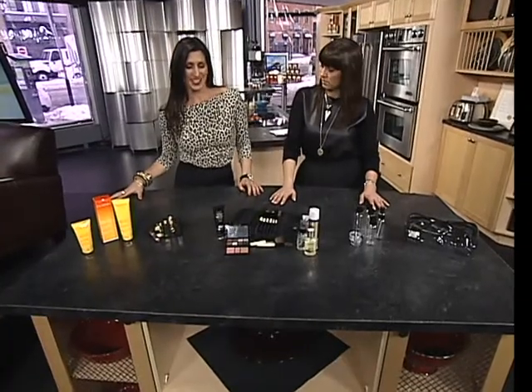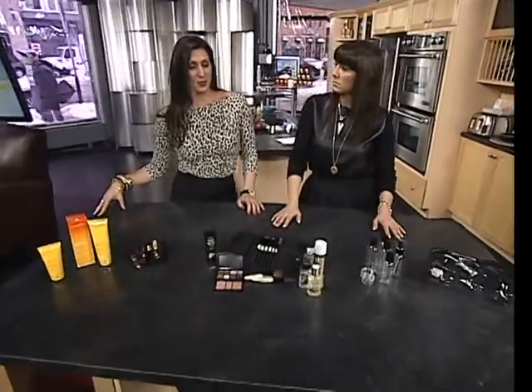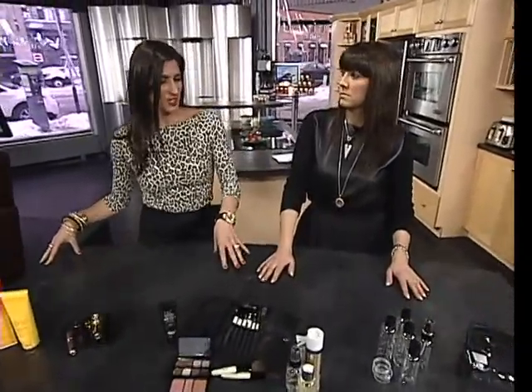Welcome back to CTV Morning Live. Melody Iafelice joining us once again, our beauty expert. We talked in our previous segment about cleaning out the make-up bag, checking for expiry dates, cleaning the brushes. Now we are focusing in — a lot of people are heading south, doing some travel, and you've got great tips in terms of what we should be bringing and how to travel with everything.